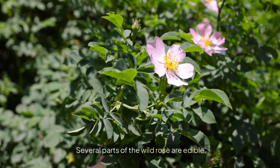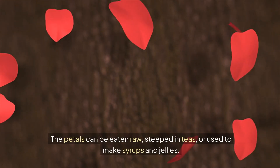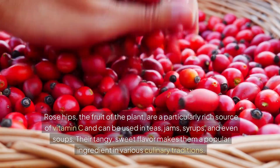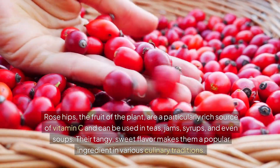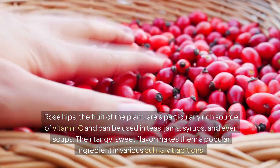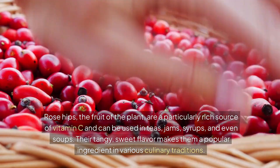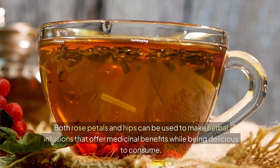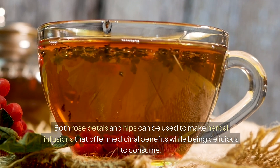Several parts of the wild rose are edible. The petals can be eaten raw, steeped in teas, or used to make syrups and jellies. Rose hips, the fruit of the plant, are a particularly rich source of vitamin C, and can be used in teas, jams, syrups, and even soups. Their tangy, sweet flavour makes them a popular ingredient in various culinary traditions. Both rose petals and hips can be used to make herbal infusions that offer medicinal benefits while being delicious to consume.